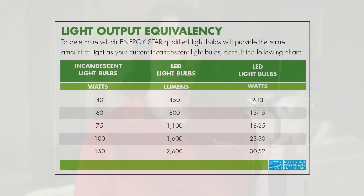LEDs are designed to fit in the same socket as traditional incandescent bulbs. Don't forget to check the wattage on the bulb you're replacing so you can buy the correct LED bulb. With LEDs, the lumen count or brightness is more important than the watts it uses.